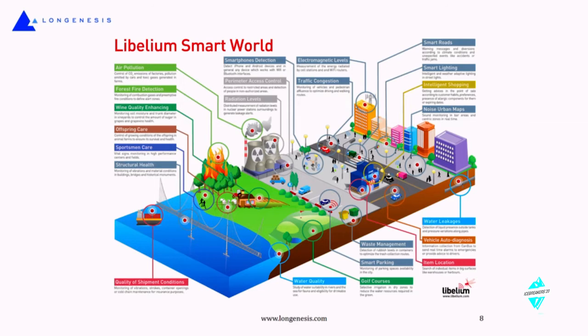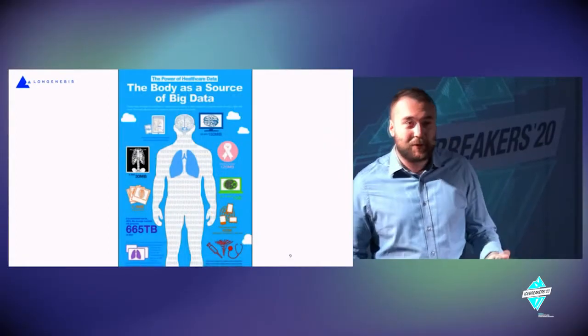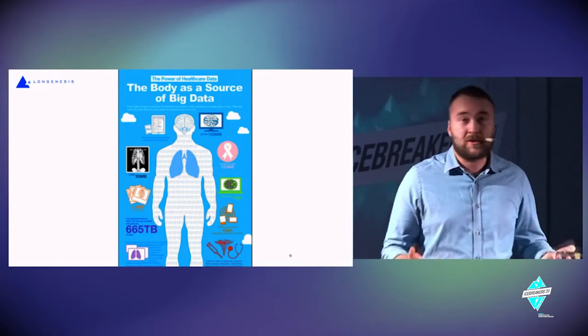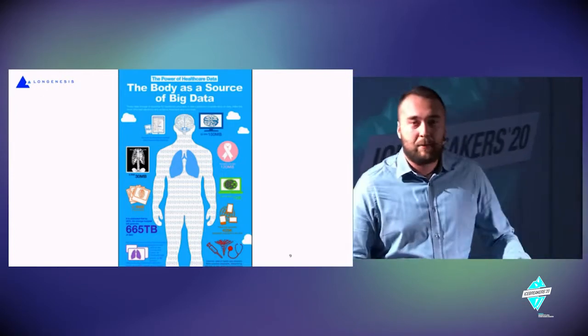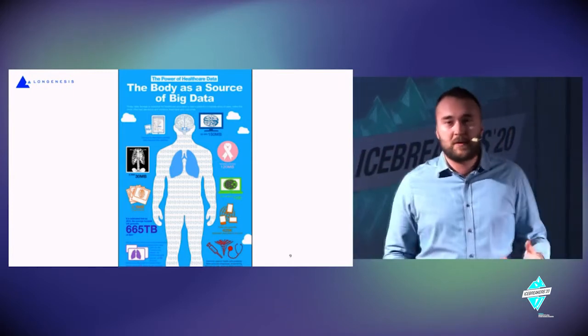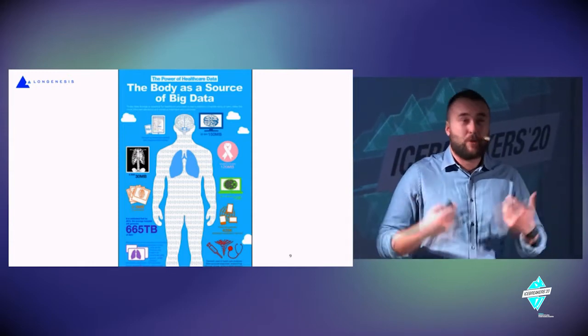But today we're talking about healthcare. If you stop for a second and look at yourself, you might perceive yourself not only as a person but as a data source. The same thing I have in my pocket — a mobile phone storing tons of different messages, photos, videos, files — the same happens in our body.